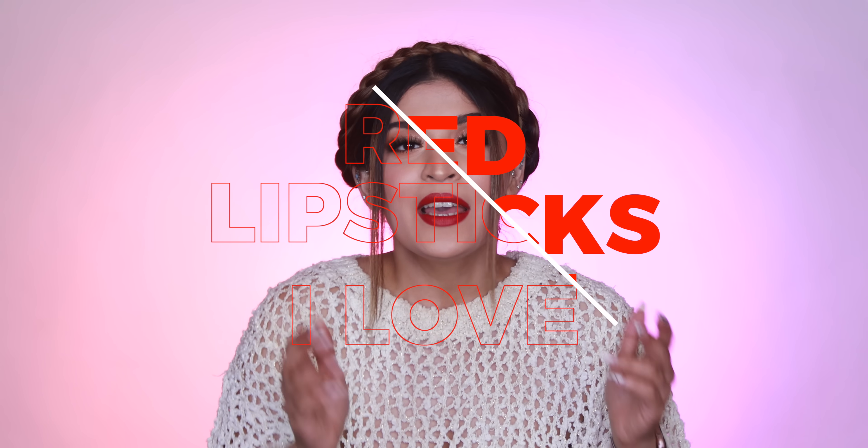Hey guys, welcome back to my channel! For today's video, since it is the month of love, I wanted to share some red lipsticks I'm currently obsessed with. Reds are the easiest color to wear with or without makeup and the choices are endless — we have cool-toned reds, warm-toned reds, orange reds, brown reds. A perfect red for you is waiting out there, and hopefully this video will make that choice much easier.